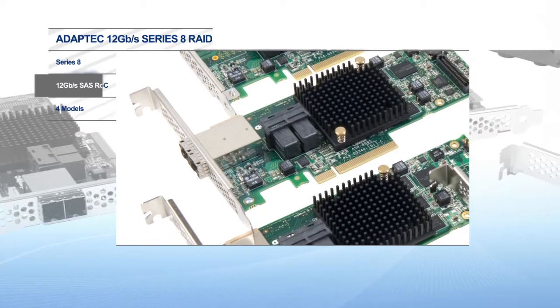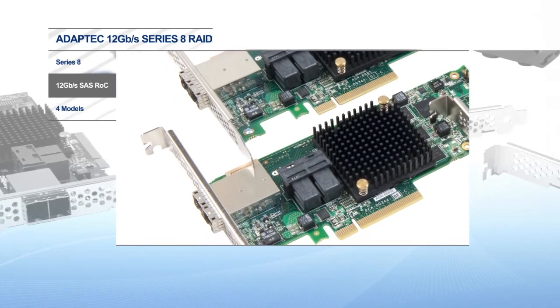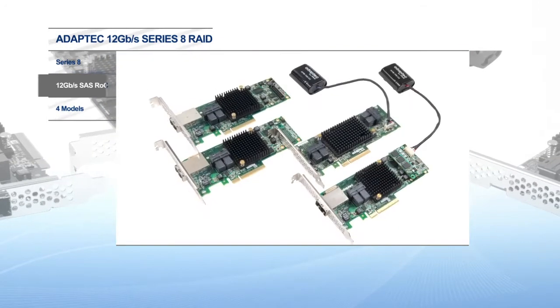PMC is a known leader in the 12 gigabit per second SAS space with RAID on chip controllers, I/O and SSD controllers, to name a few. Now we continue to build that leadership by fully integrating PMC's 12 gigabit per second SAS ROC in the Adaptec Series 8 family of RAID adapters to maximize density and performance.